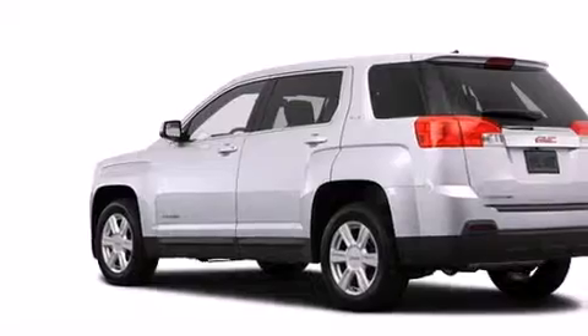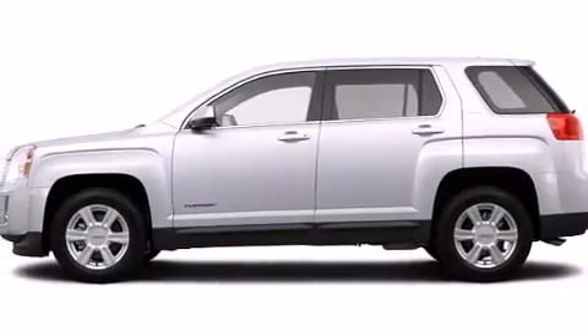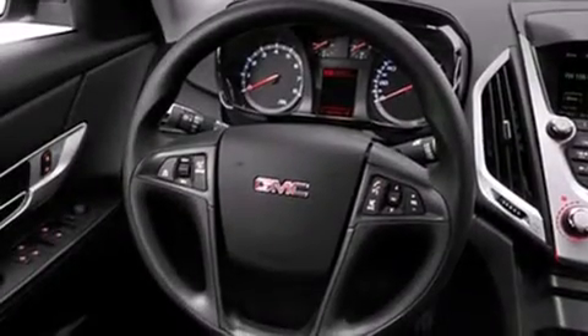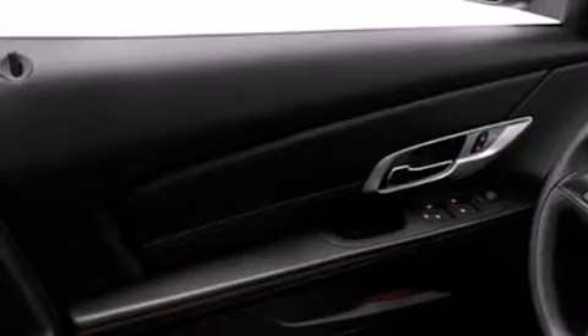The following features are also included: air conditioning, cruise control, full power accessories, dual airbags, three-point rear seat belts, rear seat childproof door locks, a rear window defroster, an anti-lock braking system, a rear window wiper, and an auxiliary power outlet.